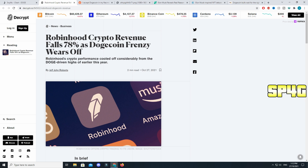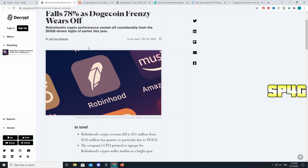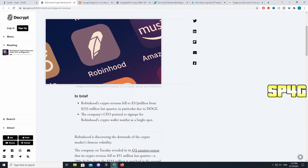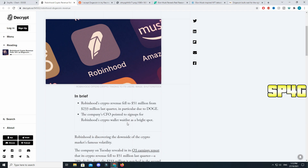Here's something very interesting: Robinhood's crypto revenue fell 78% as the Dogecoin frenzy wore off. Robinhood's crypto revenue fell to $51 million from $230 million last quarter, in particular due to Dogecoin. However, the company's CFO pointed to signups for the Dogecoin crypto wallet waiting list as a bright spot — over a million people have signed up. A lot of people are very angry at the company for taking too long to release the crypto wallet, and Dogecoin holders want to either hold their coins in a wallet or actually spend them.